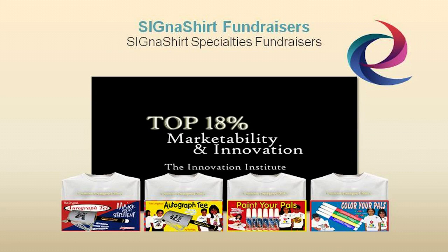For additional information on how Cigna Shirt Promotional Fundraisers can benefit your organization, simply click the video link below, or you can view the fundraiser program in action and learn why Cigna Shirt Promotional Fundraisers are rated in the top 18% for innovation and marketability at fundraiser.deco-craft.com.